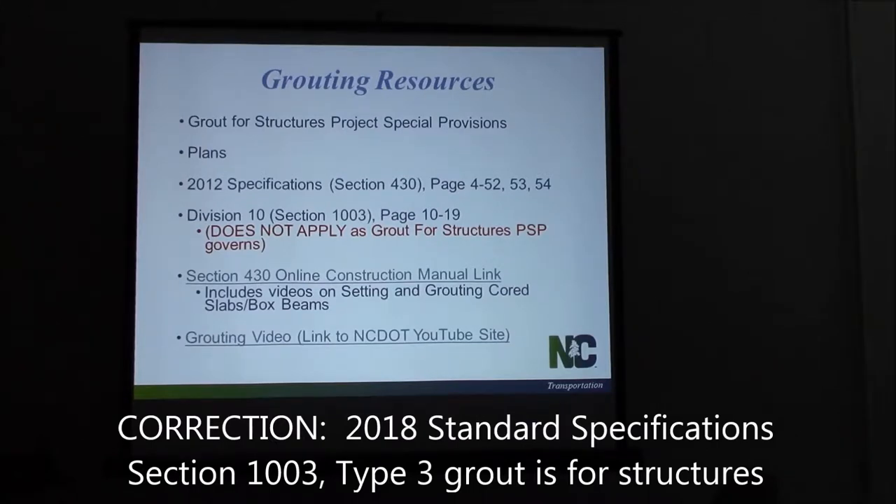There should be a special provision in your contract. There's a section in the 2012 specs, Section 430, that talks about it. You've got some notes on your plans, and the construction manual has some information on there as well.